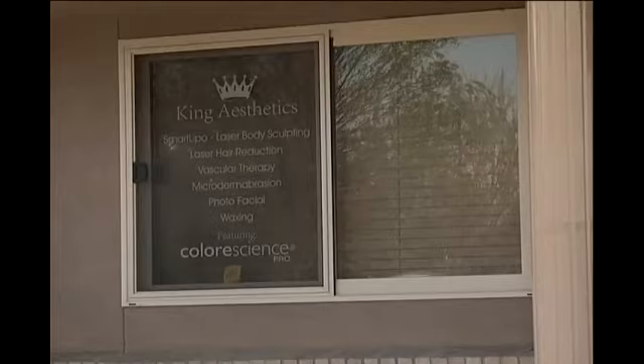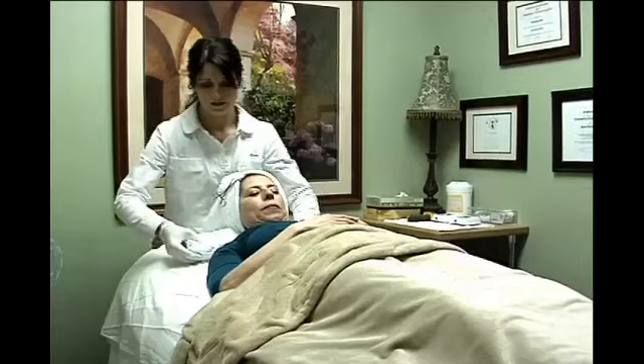If you're feeling like you're looking tired and worn out, or as we get older we might break out more but also have wrinkles — it doesn't seem fair. Dr. Julie King started King Aesthetics more than two years ago as a way to help women feel better about the skin they're in.